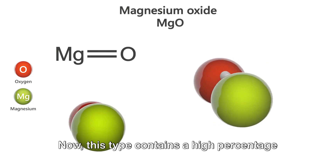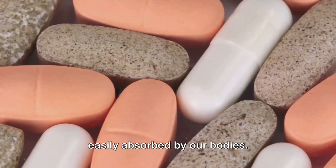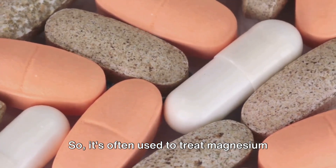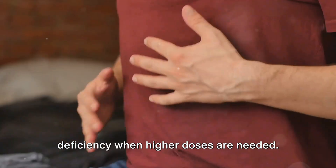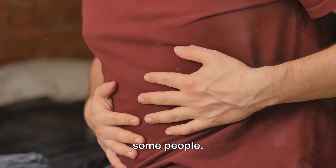Rolling in at number 3 is magnesium oxide. This type contains a high percentage of elemental magnesium, but it's not as easily absorbed by our bodies, so it's often used to treat magnesium deficiency when higher doses are needed. Just a heads up though, it might cause some gastrointestinal side effects for some people.